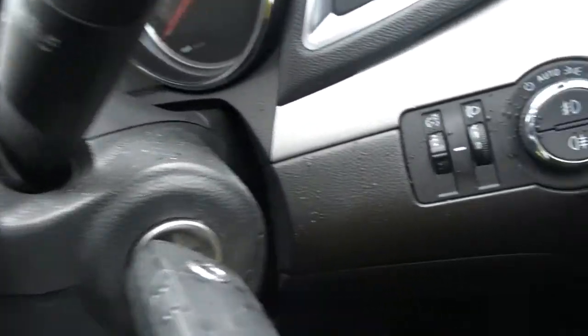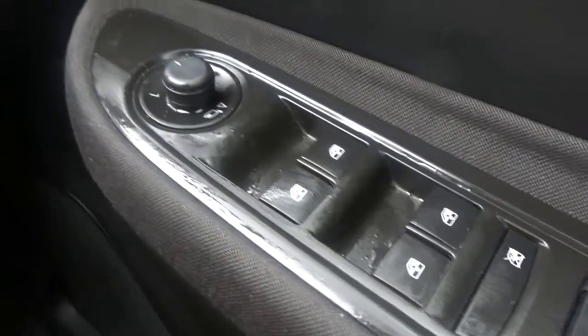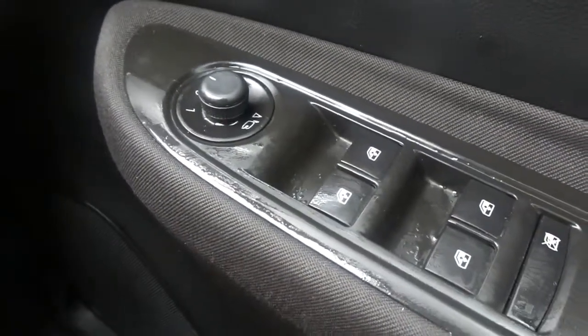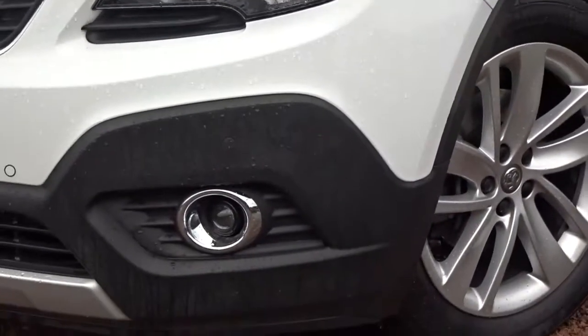There's automatic headlamp control which can be manually overridden, front and rear electric windows, and power-folding door mirrors. Back outside, there are integrated daytime running lamps and also front fog lamps.